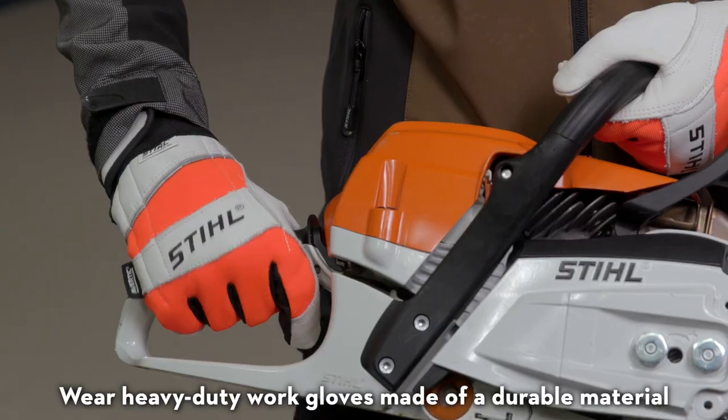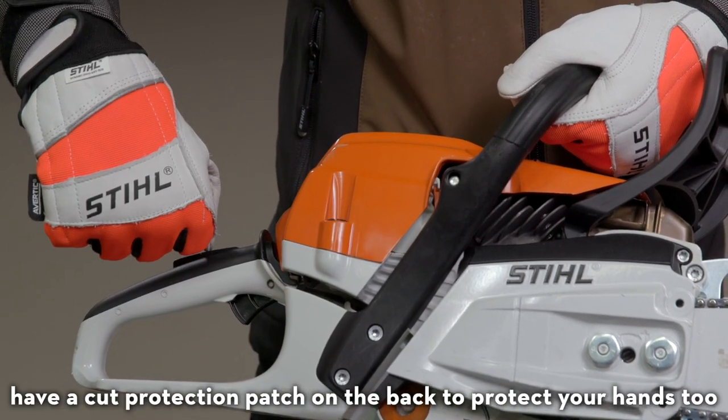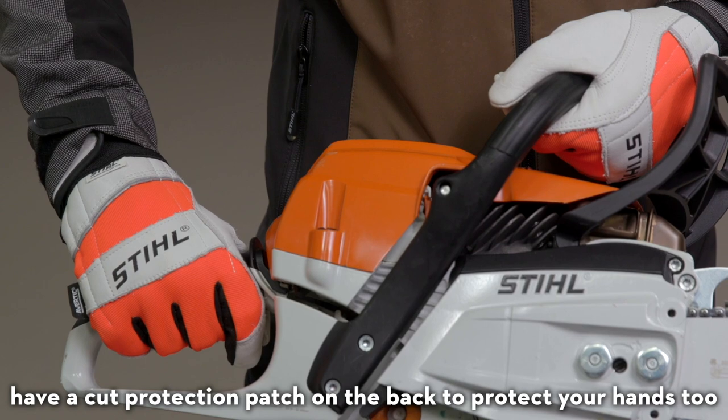Wear heavy duty work gloves made of a durable material. The Protect MS function gloves have a cut protection patch on the back to protect your hands too.